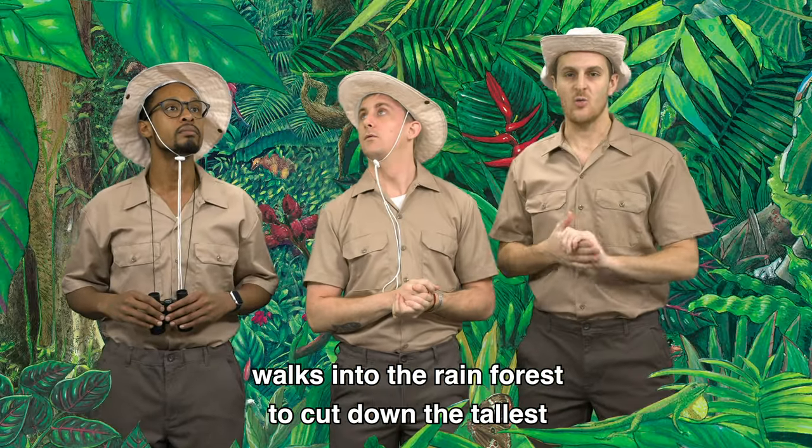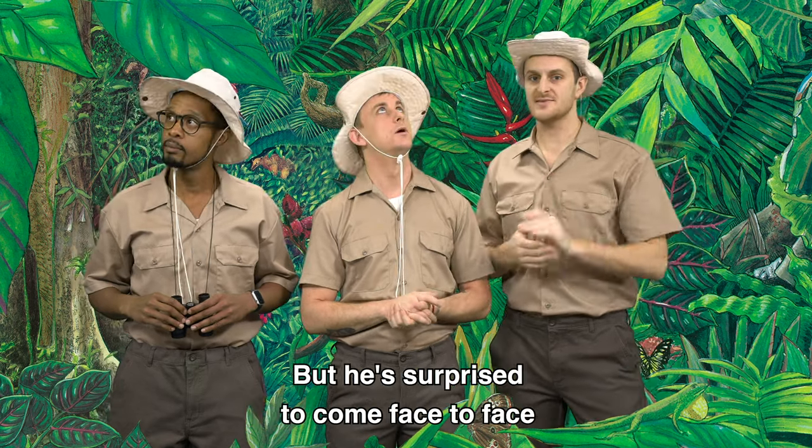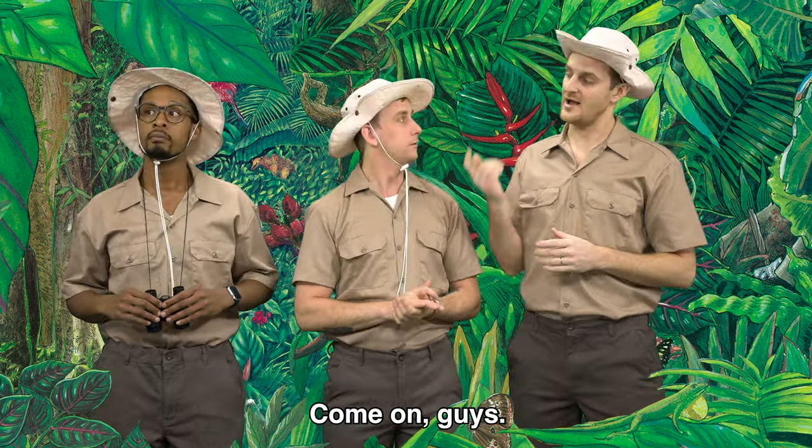The book tells the story of a lumberjack who walks into the rainforest to cut down the tallest tree, the Great Kapok Tree. But he's surprised to come face to face with some of the animals who call the rainforest home. Come on guys, let's go explore.